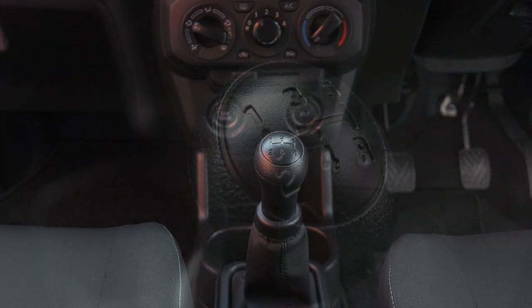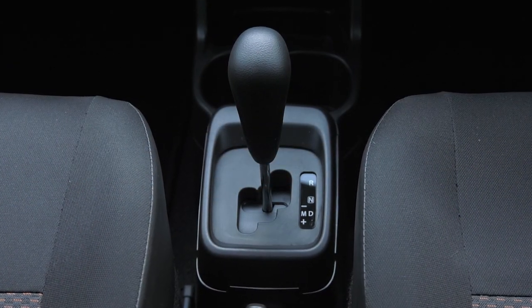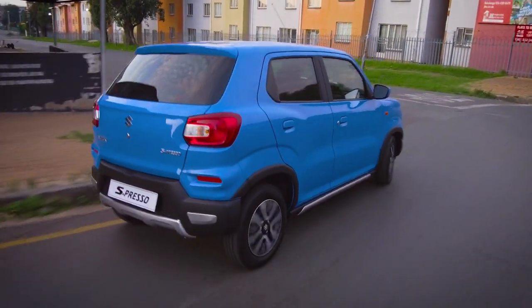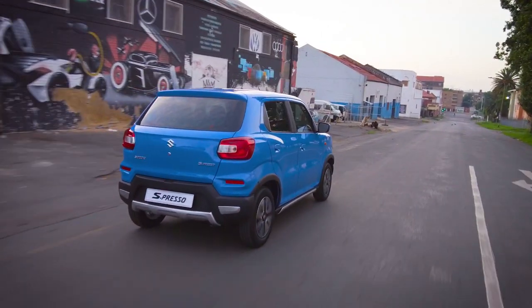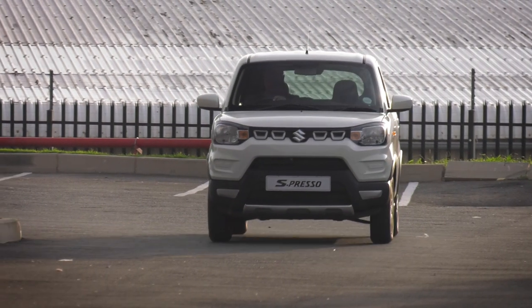With a five-speed manual transmission, the Espresso makes driving on any road a pleasant experience. The five-speed automated manual transmission features the same convenience and comfort of a conventional automatic transmission, but with excellent performance, improved fuel efficiency, and the ability to change gears manually if you prefer. With a host of exceptional safety features, the Espresso takes care of you while you enjoy the drive.